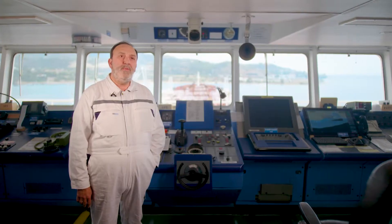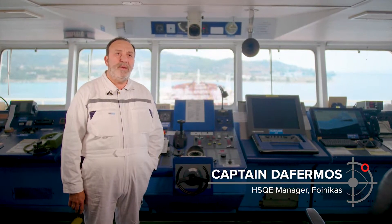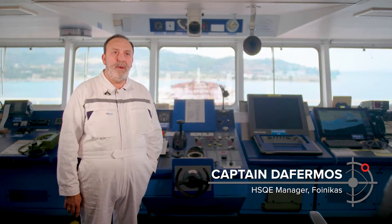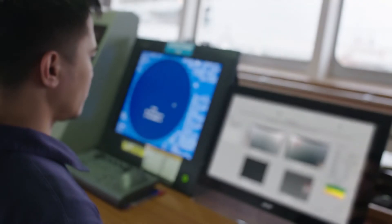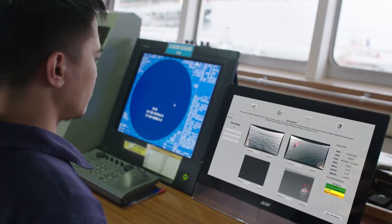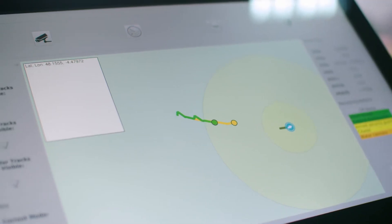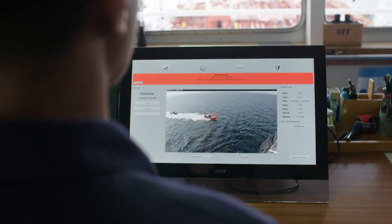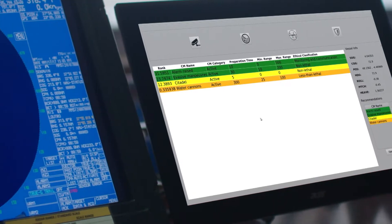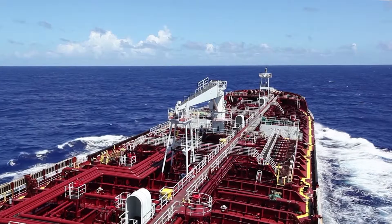We are operating 31 vessels worldwide. Most of them are passing through high-risk areas, facing piracy and robbery threats. The great thing about iPatch is the early detection — a fact that gives more time to the master and the crew to deal with such threats, to implement the countermeasures, and to protect their lives and the safety of the ship.